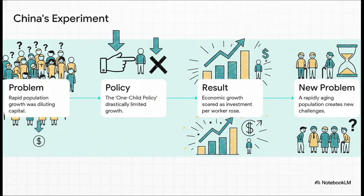If you want a real-world experiment, look no further than China. They were facing this exact problem of capital dilution from rapid population growth. Their solution? The one-child policy, which drastically slowed things down. And just like the model would predict, their economic growth absolutely exploded as investment per worker shot through the roof.